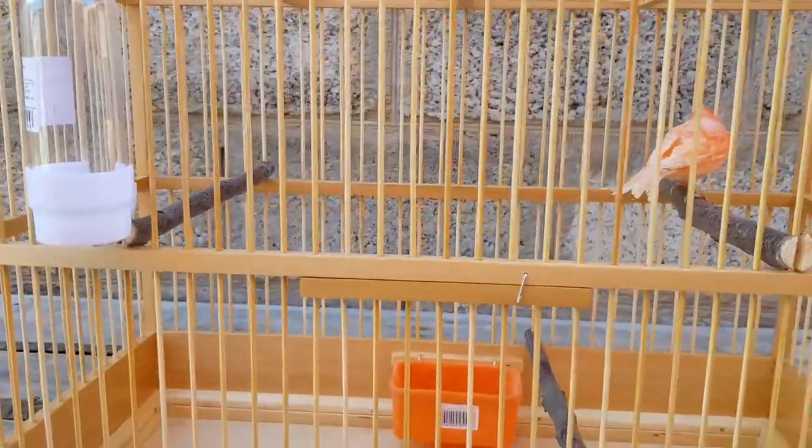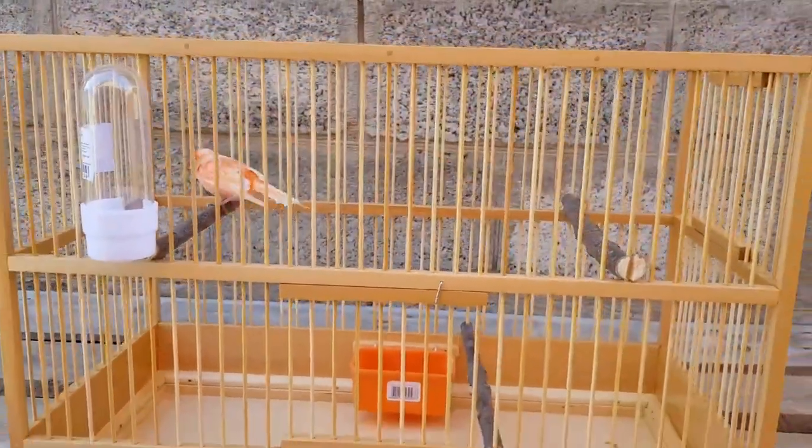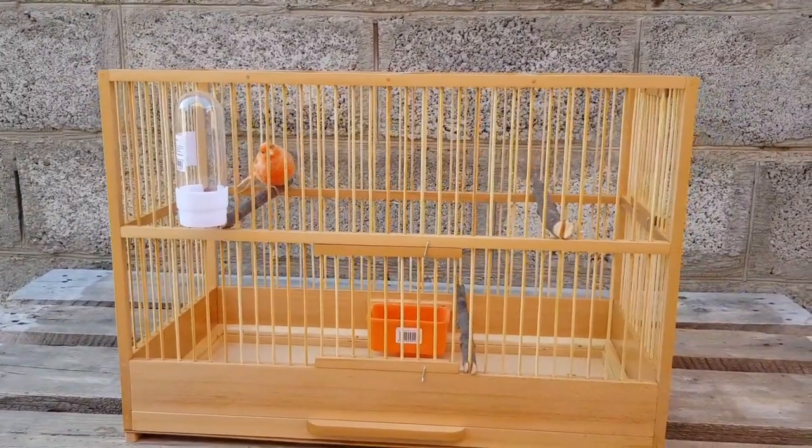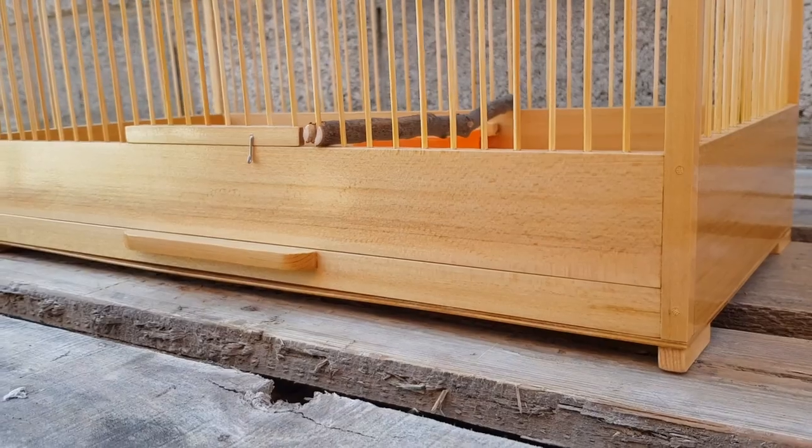Вот такие вот самочки — канарейки. Клетки отправляются почтой России, надежно, качественно, аккуратно — почта довозит аккуратно и надежно.